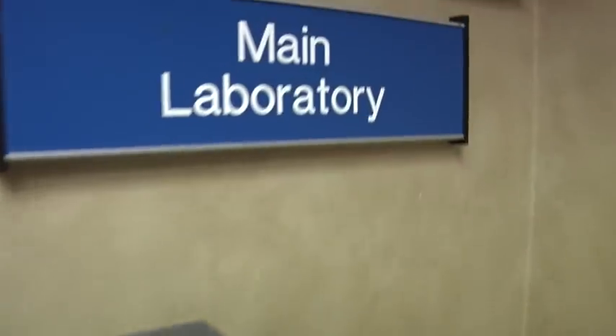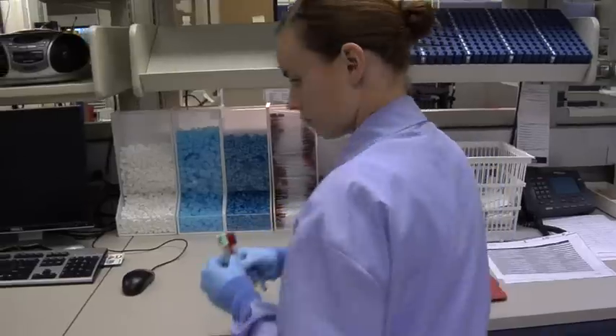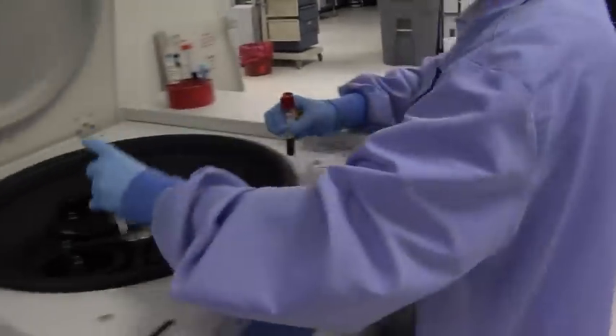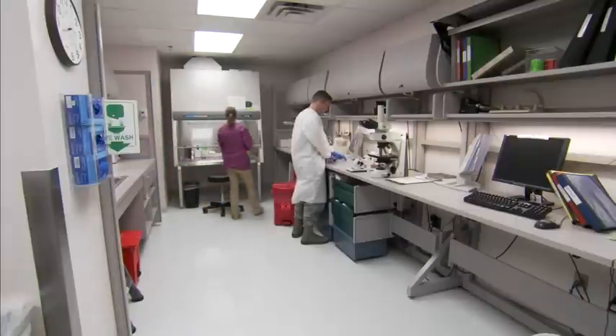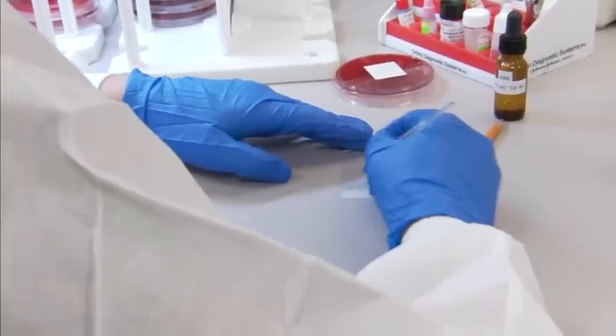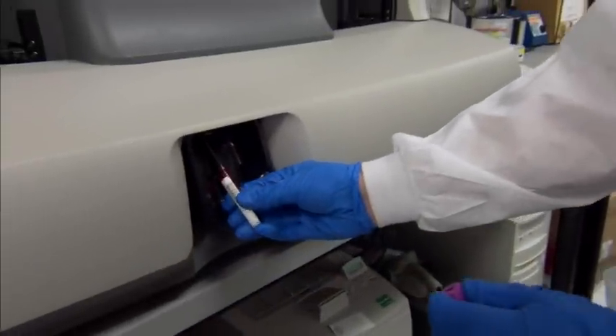The majority of all medical diagnosis and treatment decisions are made with the laboratory data we provide to health care teams. You may not see us, but we do much more than just draw blood from patients. We work hard behind the scenes, performing the tests to provide life-saving information to get you, your family, and our wounded warriors the best care possible.